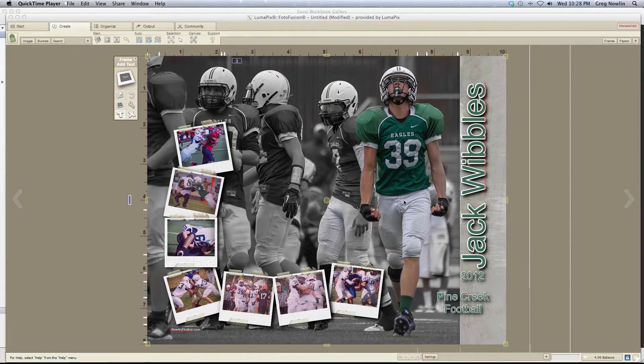This is after a fumble — I can't remember what game it was. This has got the characteristic side where we put the name and the year, and of course, Pine Creek football.